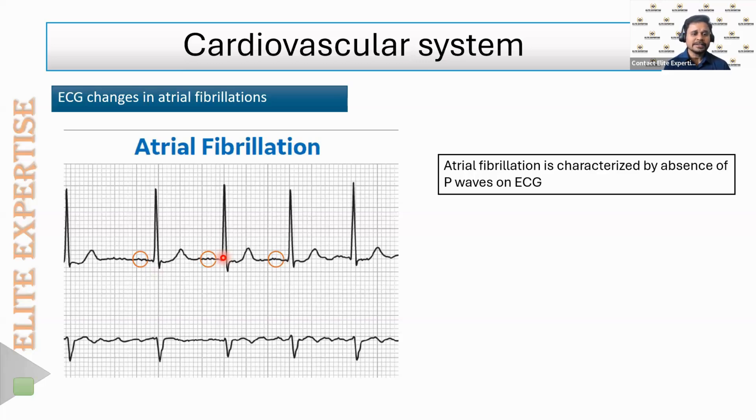In a normal ECG, you should see P wave, then QRS complex, then T wave — repeating in that pattern. But in our patient, when the ECG was taken, there was no P wave. You can see the circles where the P wave should be — it is absent. The absence of the P wave is one of the characteristic features of atrial fibrillation.